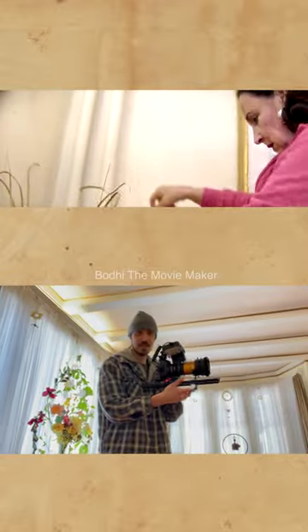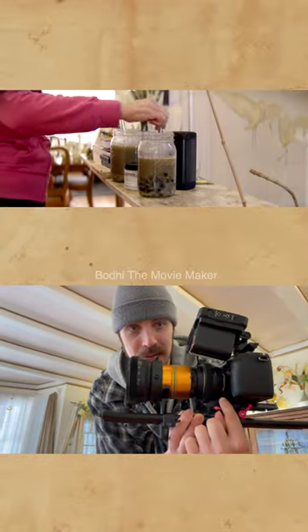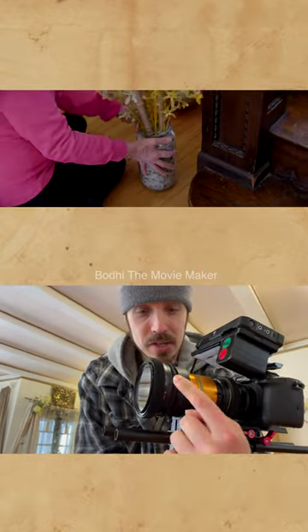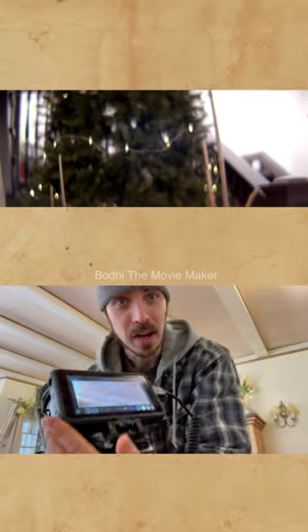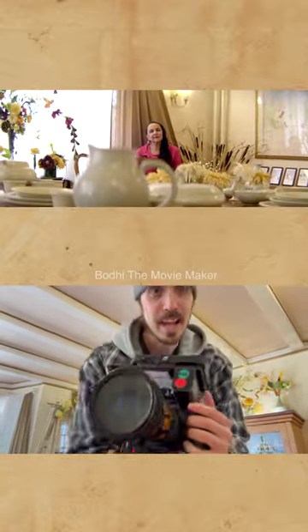Here is the anamorphic setup we're going to be using: GH5, Canon 50mm, ISCO anamorphic projector lens, 2x anamorphic adapter, SLR Magic anamorphic scene rangefinder for single focus, Atomos Ninja 5 for monitoring, live desqueeze, and recording.